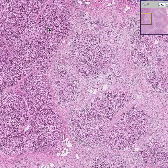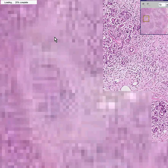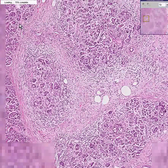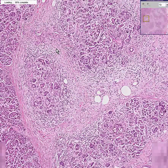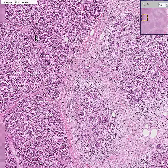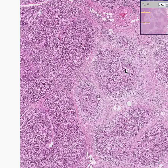You can see central acinar cells. You can see in many areas interlobular ducts and intralobular ducts. Before we start getting into the real meat of it,